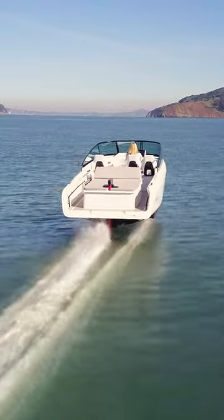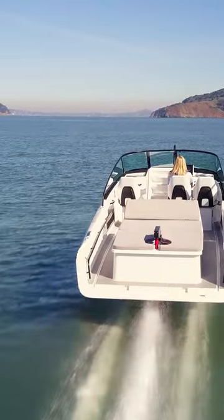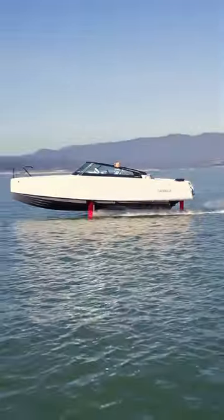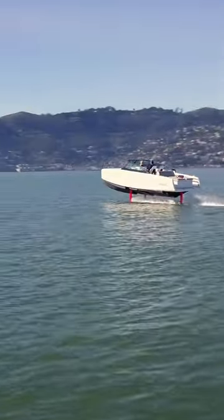That means when you're in the water, it's incredibly quiet, incredibly fast, and incredibly smooth. The C8 carries eight passengers, including the captain, and it's available for $390,000 US.